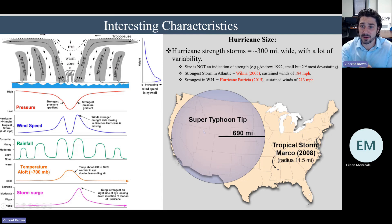Regarding hurricane size, there's wide variability. Some storms like Super Typhoon Tip were enormous, while others like Tropical Storm Marco were very small. Generally, hurricane-sized storms are about 300 miles wide, but variability is significant. The strongest storm in the Atlantic was Wilma in 2005, with sustained winds over 184 miles per hour. In the Western Hemisphere, Patricia in 2015 had sustained winds over 213 miles per hour, which is just absurd.